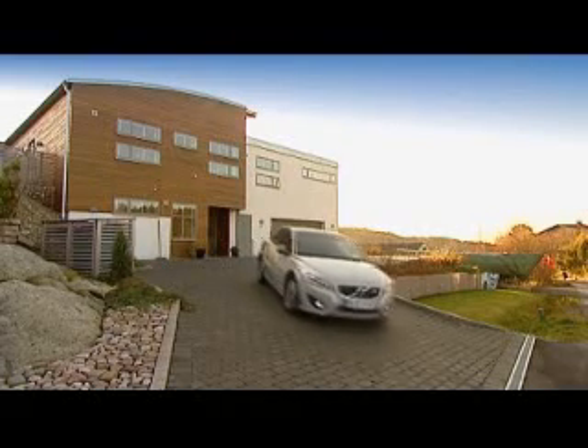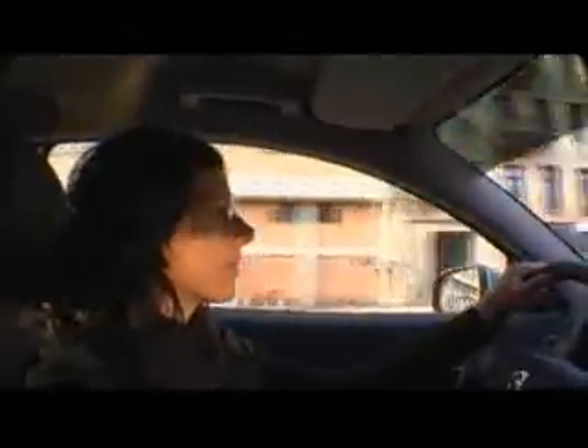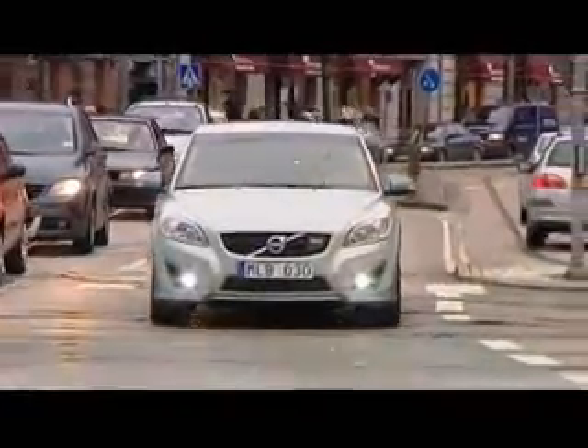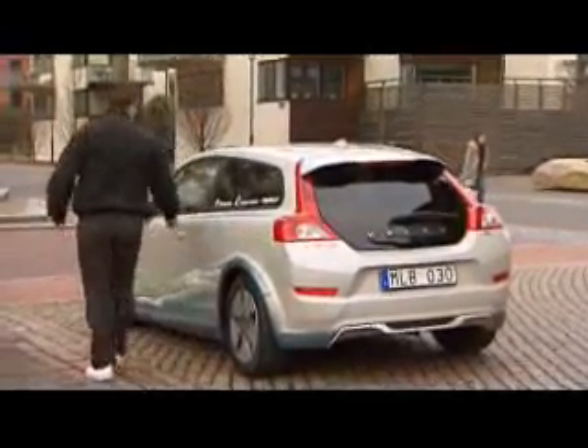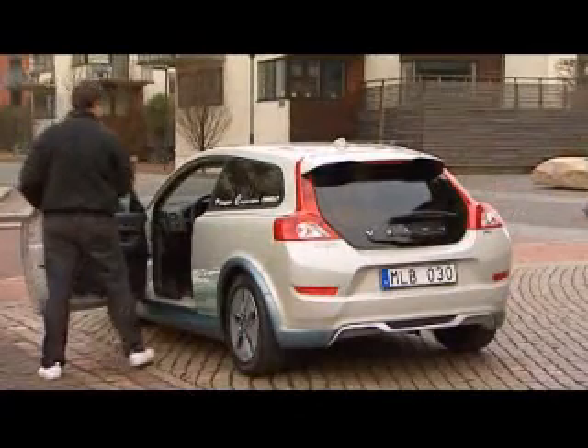The C30 electric, which is as yet only in the concept stage, can be driven 150km on a single charge. This actually means that 90% of Europe's motorists could accomplish their daily motoring needs with this car. The strength of the C30 is that it's the first electrical vehicle from Volvo Car Corporation, and for the first time they'll be able to offer a product which meets zero emission in city traffic.